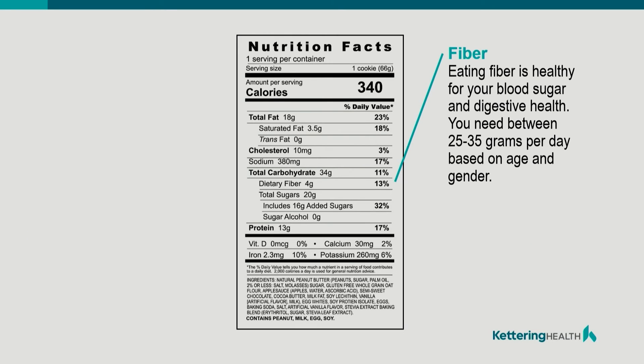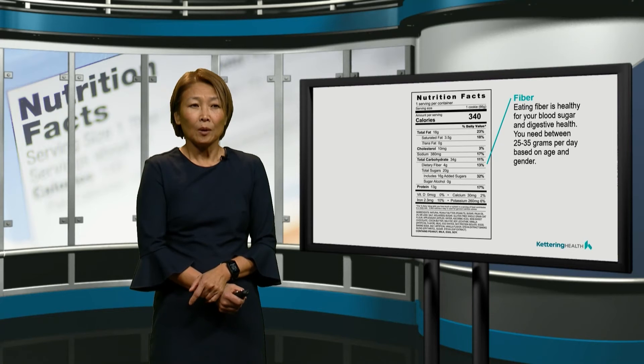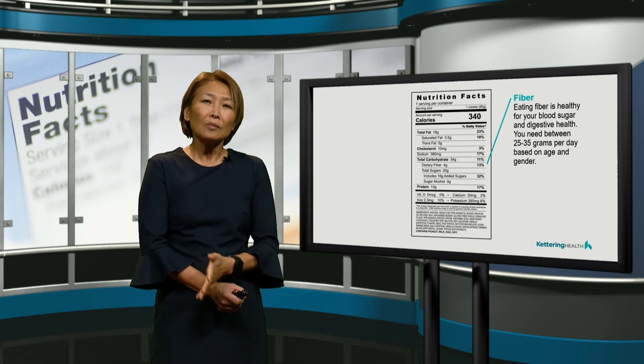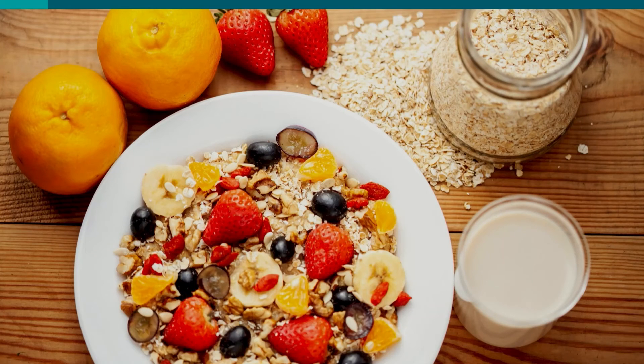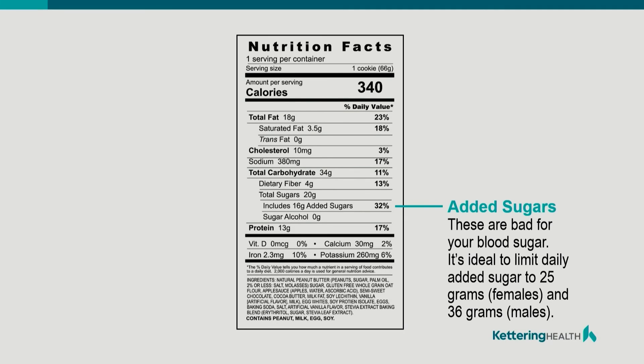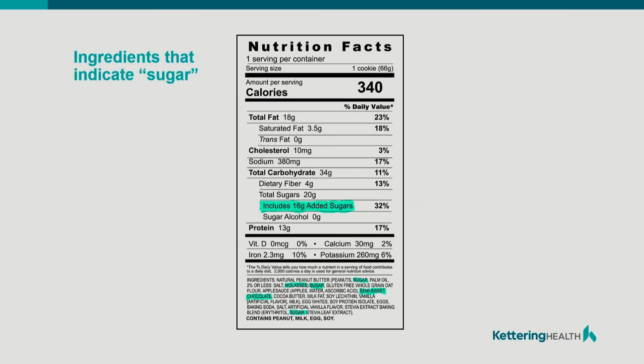Fiber — this is also very good for us. The recommendation is to have 25 to 35 grams of fiber per day, but what we're actually taking in is only about 15 grams. Now if you remember that breakfast we had with the oatmeal and the fruits, you would have already had 18 grams of fiber just from that meal. The added sugar is mostly the simple carbohydrates or the processed refined sugars, which we want to limit in our diet — and this is especially important for diabetics.